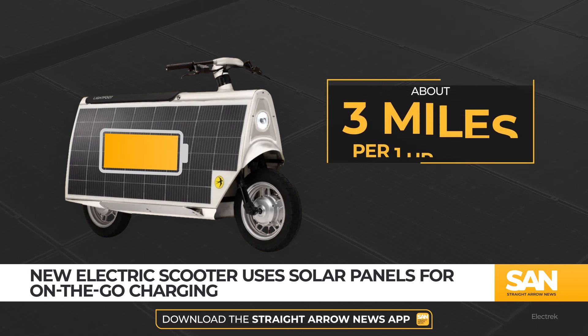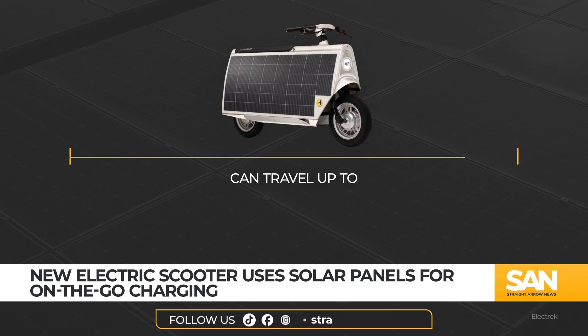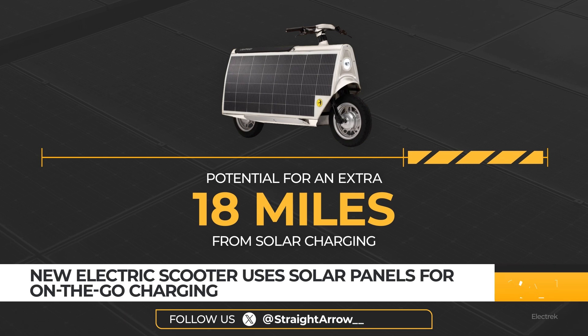That's about 3 miles of additional range for every hour it's exposed to the sun. Otherlab says it can travel up to 37 miles on a single charge, with the potential for an extra 18 miles added per day from solar charging.